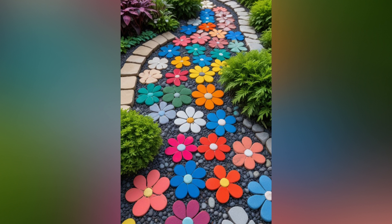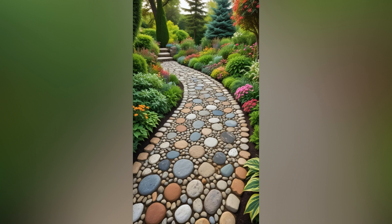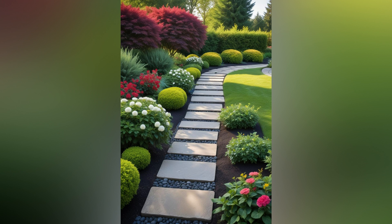1. Define your garden's layout. Before laying down any pathways, take a moment to assess your garden's layout. Consider the flow of movement and how you want people to navigate through your space. Do you envision a meandering path that leads to a cozy seating area, or a more formal route connecting distinct garden sections? Map out your garden, identifying key areas you want to highlight and the most practical routes between them.